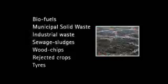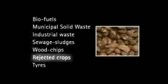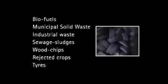Biofuels, municipal solid waste, industrial waste, sewage sludges, wood chips, rejected crops, and tyres can all be classed as a fuel.